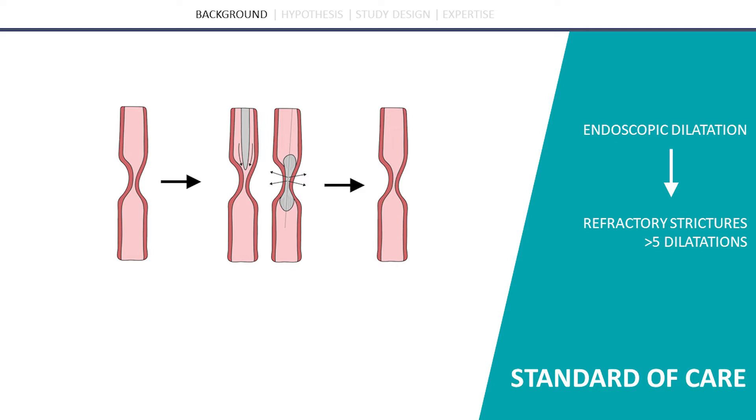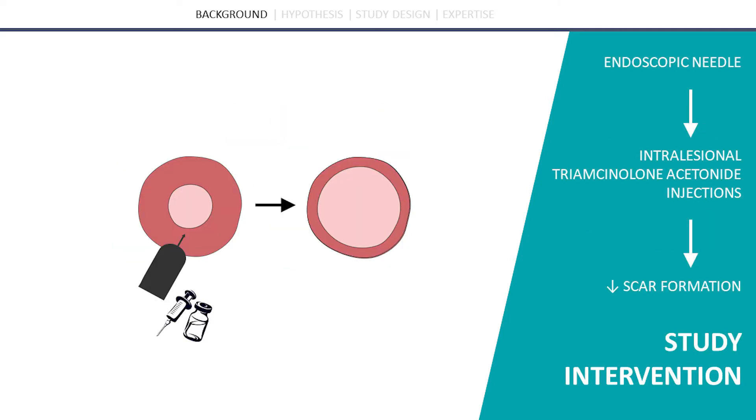With the intervention, we hope to prevent the development of refractory stricture. An adjuvant treatment to endoscopic dilatation is intralesional steroid injections, where mostly Kenalog is used. It is thought that these steroids inhibit the formation of collagen, enhance its breakdown and decrease fibrotic healing. Scar formation will therefore be inhibited, and the stenosis will be less likely to recur.